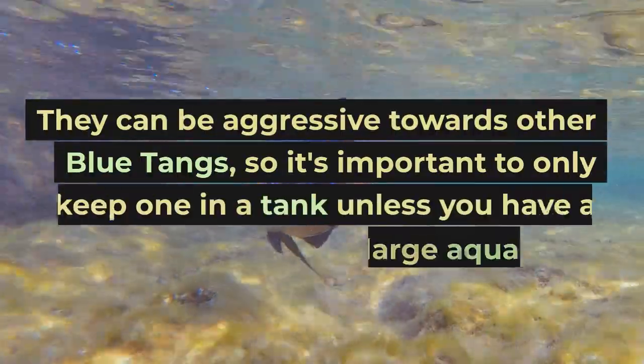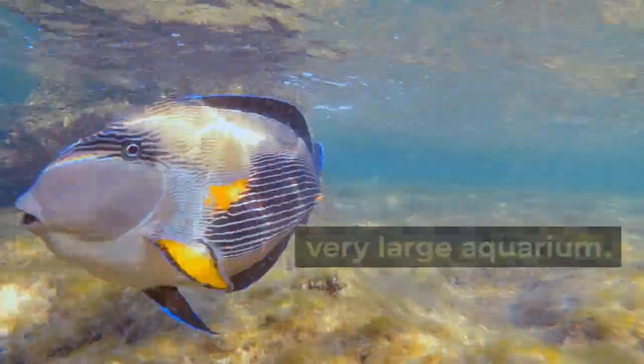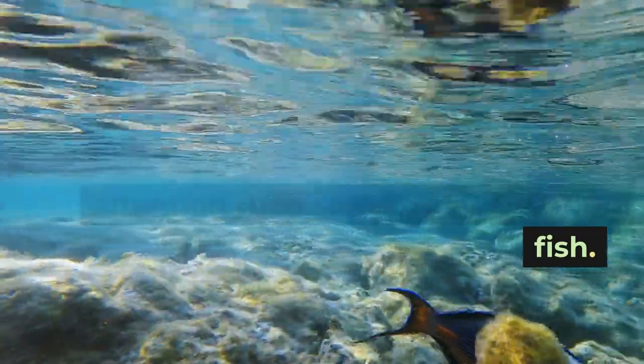They can be aggressive towards other blue tangs, so it's important to only keep one in a tank unless you have a very large aquarium. They are not suitable for beginners, as they require a higher level of care and attention than some other aquarium fish.